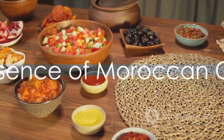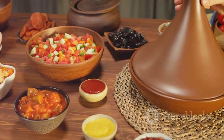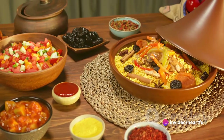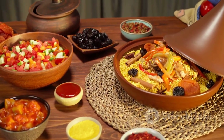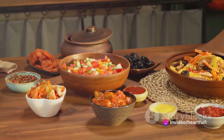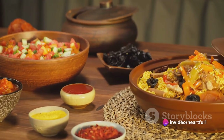In summary, Moroccan cuisine is a testament to the country's rich cultural heritage and diverse influences. It's a cuisine that celebrates the simple joy of sharing a meal with loved ones, of savoring every bite, and of discovering new flavors. Whether it's the national dish of couscous, the slow-cooked tagine, or the celebratory pastilla, each dish tells a story of tradition, of family, and of love.